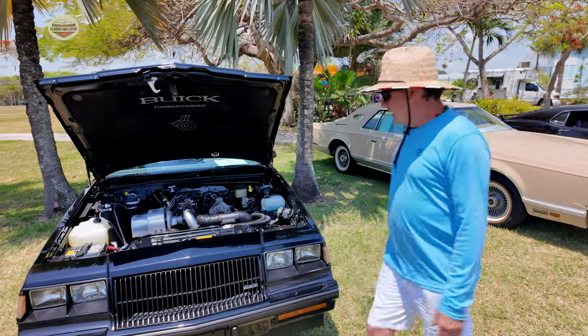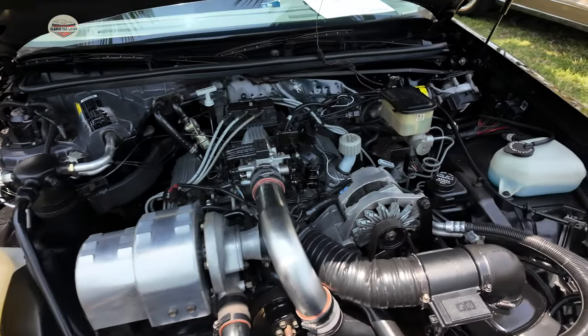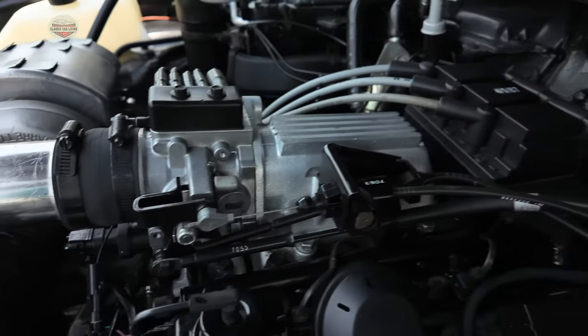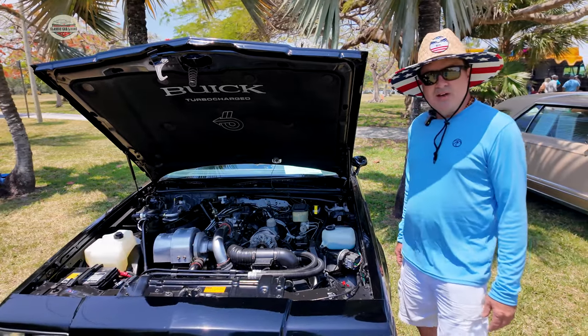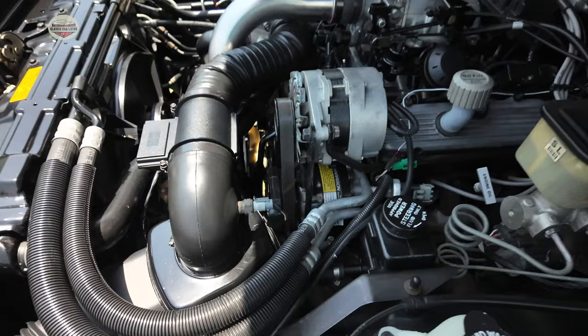So talk to me about the engine. What do you got here? It's a 3.8 liter turbocharged. Back in the day, it was the fastest car made in 1987 — faster than the Porsches and Ferraris at that time. It was even faster than the Corvette, so they lowered the horsepower rating on paper so they wouldn't compete with the Corvette from the day.